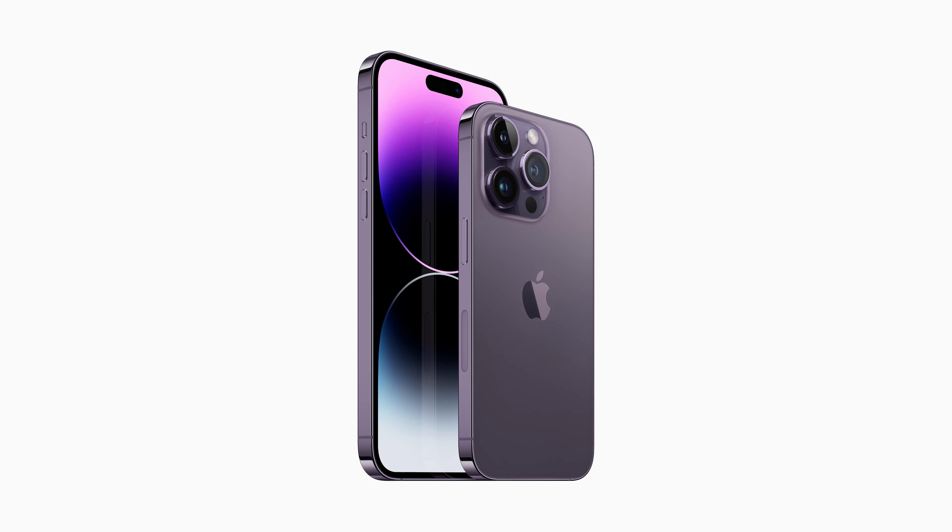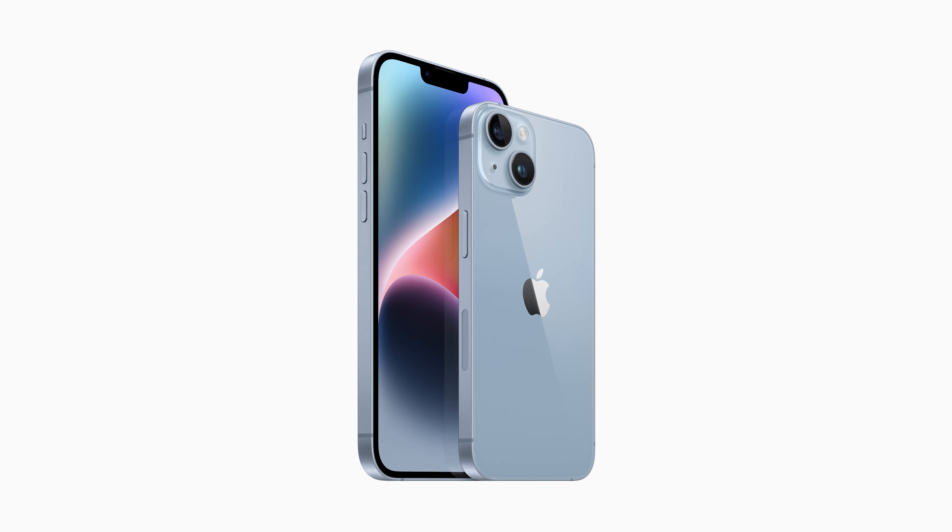Celebrate the holidays with Apple products. Seamlessly share festive photos with loved ones using iCloud Shared Photo Library on iPhone, iPad, or Mac, so everyone can enjoy more complete family memories. Use SharePlay to watch a holiday movie or listen to music with friends and family while on a FaceTime call, and because SharePlay keeps the content completely in sync across everyone on FaceTime, users can enjoy time together despite the distance.